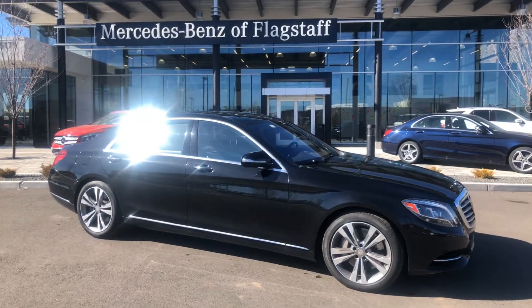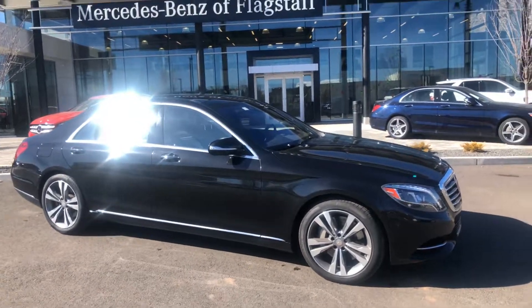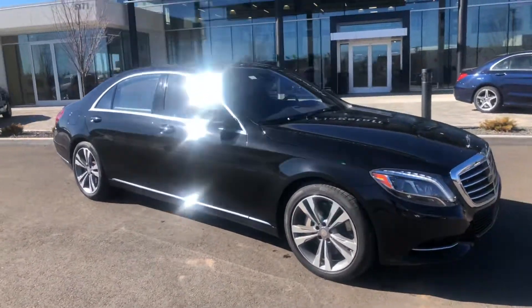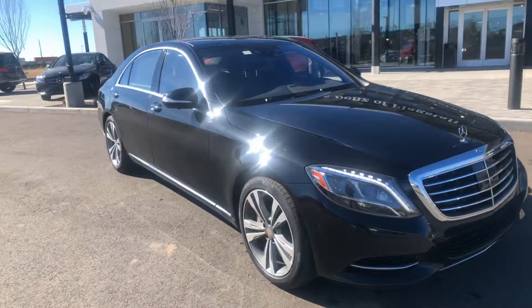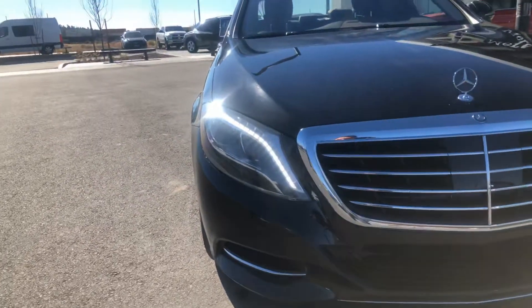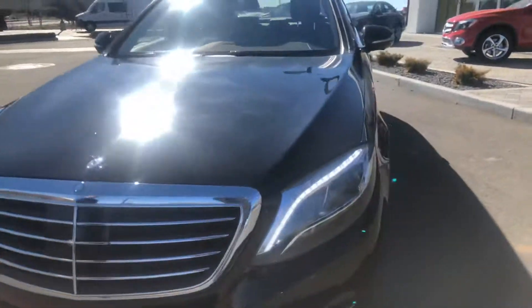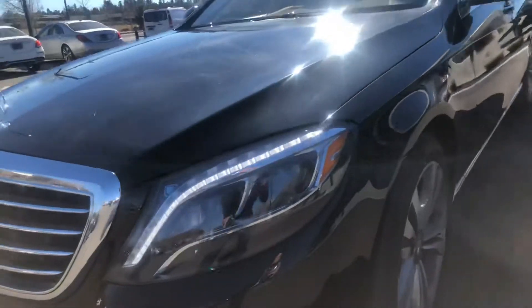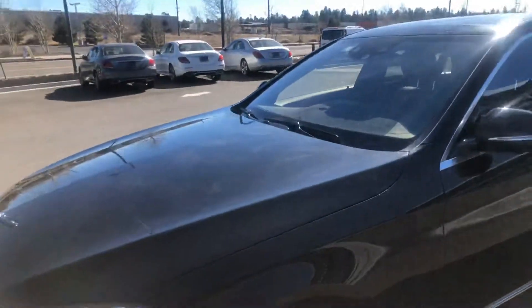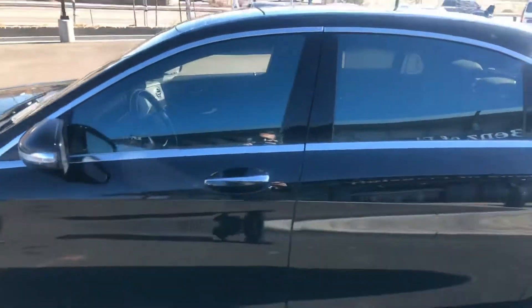Good afternoon Vishal, this is Thomas over here at Mercedes-Benz of Flagstaff. This is that S550 that Manesh should talk to you about. It's a beautiful black with the multi-contour headlights with curve illumination in there. This is the 4Matic version of the S-Class.